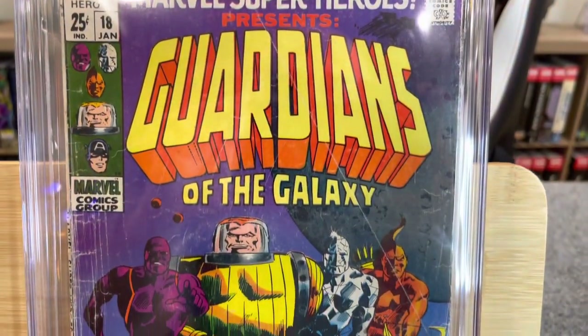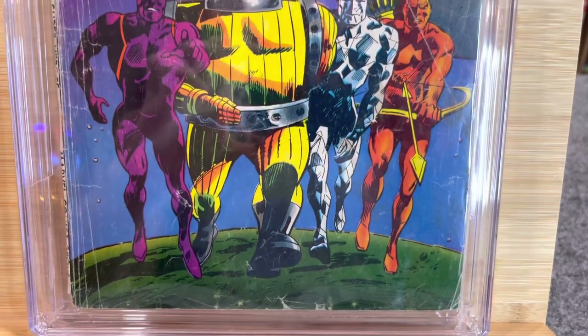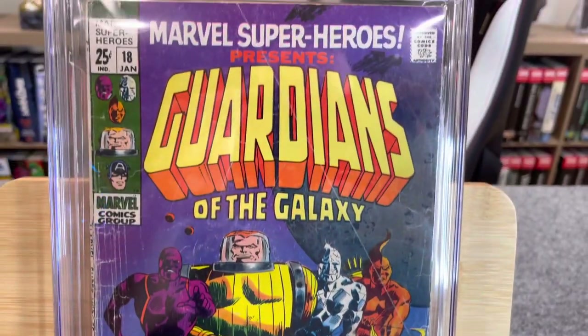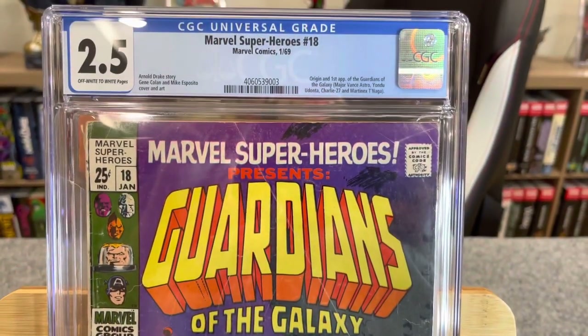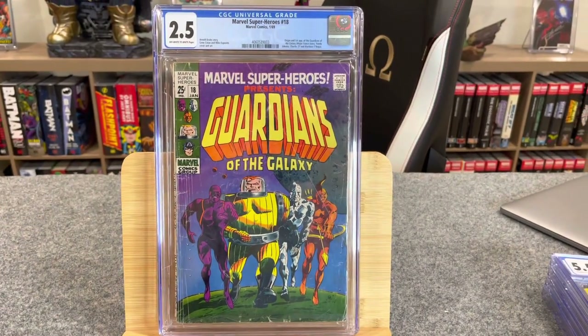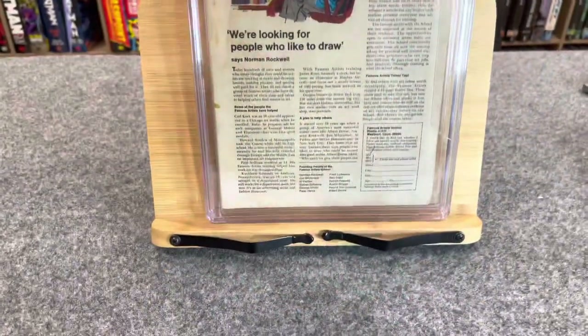Marvel Super Heroes #18, Marvel Comics, January 1969 — origin and first appearance of the Guardians of the Galaxy: Major Vance Astro, Yondu, Charlie-27, and Martinex T'Naga. Arnold Drake story, Gene Colan and Mike Esposito cover and art. Obviously the reason you get this book is that it's the first appearance of the Guardians of the Galaxy.